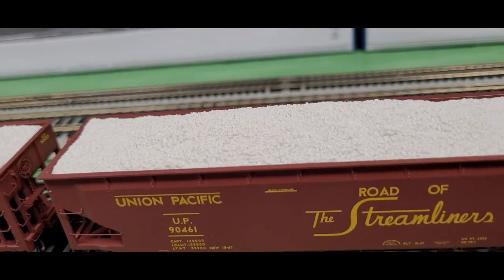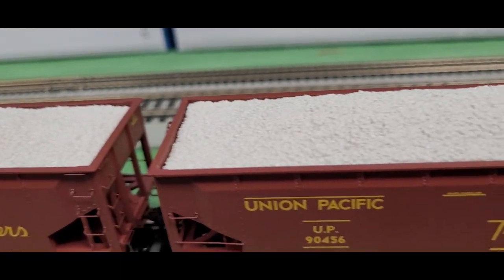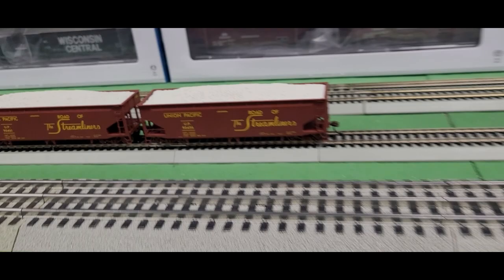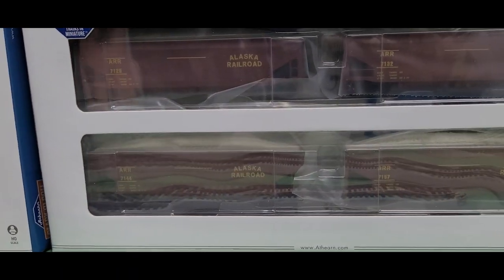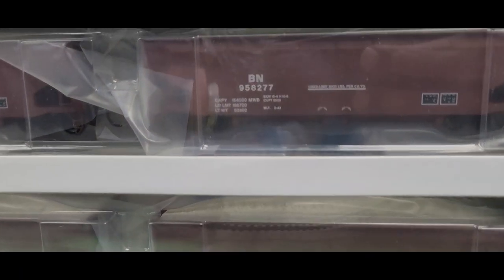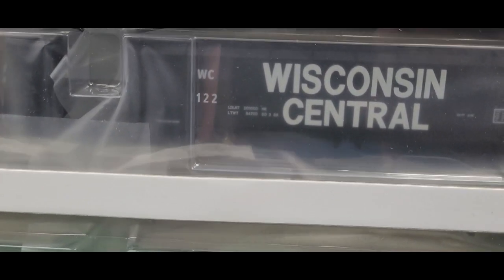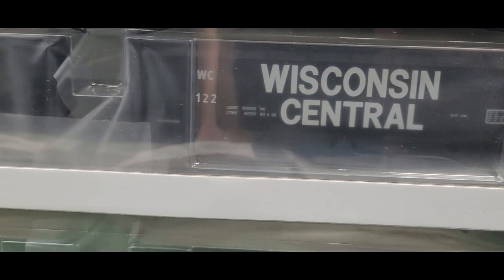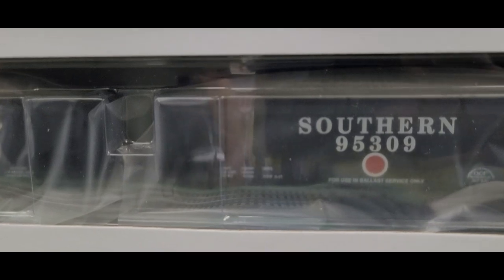They look fantastic — a little bit different than a coal hopper. You get a little bit of different colors happening on your railroad. I've got a couple of different variations still in the box: I have the Alaskan, the Burlington Northern, the Wisconsin Central, and the Southern. I think those look great.